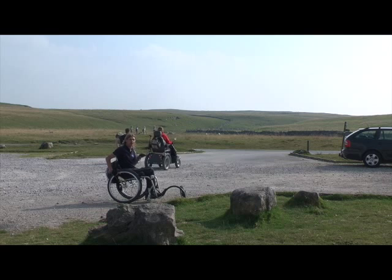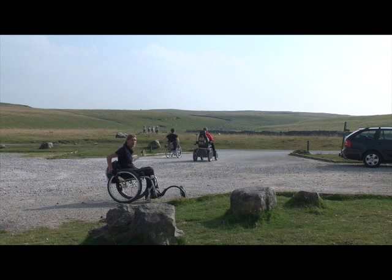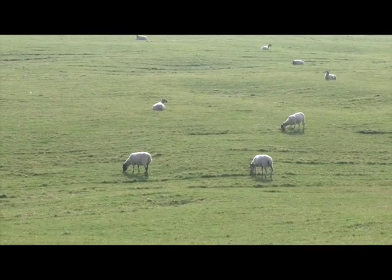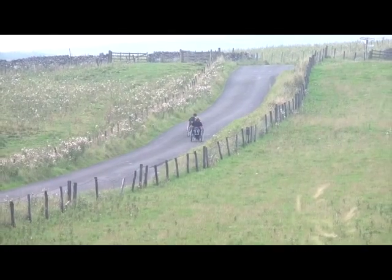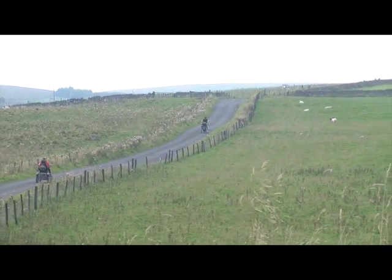Once you cross the field you get to a car park. You need to turn right out of the car park and just keep going. On the road part of the walk it is quite hilly and some people might need assistance to get up them.